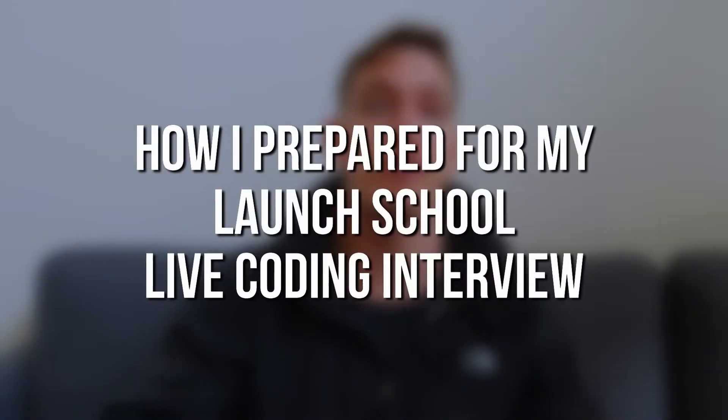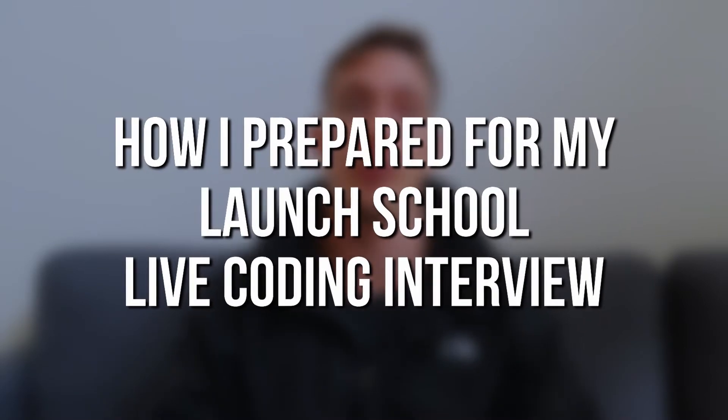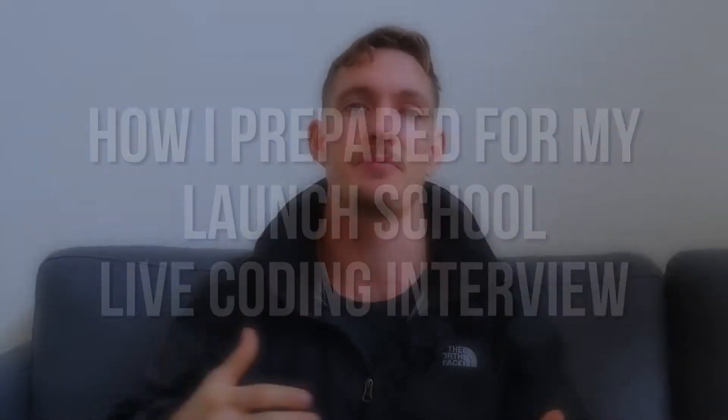In this video I want to talk about how I prepared for my live coding interview portion of Launch School's assessment number one.